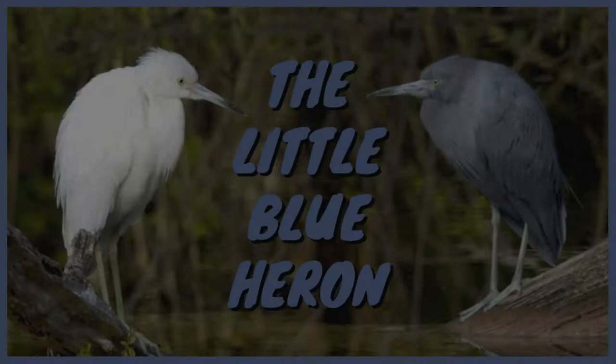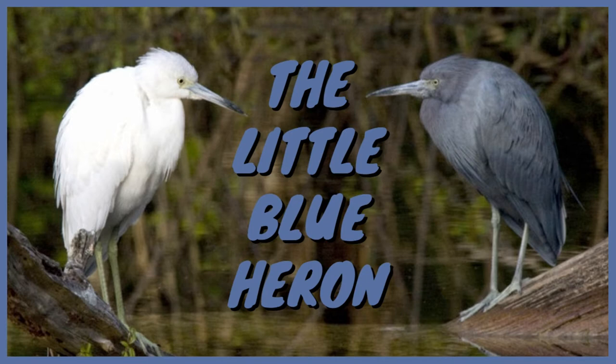Well, there you have it. I believe this is just about everything you need to know about the little blue heron. As always, if you found yourself enjoying the video, make sure you subscribe and let me know in the comments down below. Thank you so much for watching, and I hope you have a wonderful day.